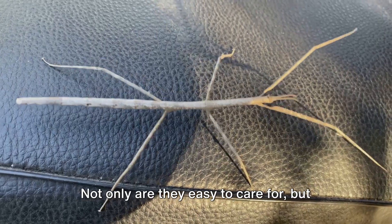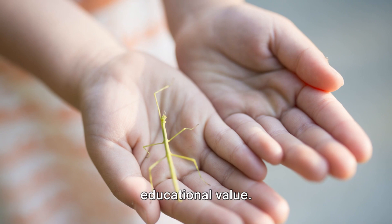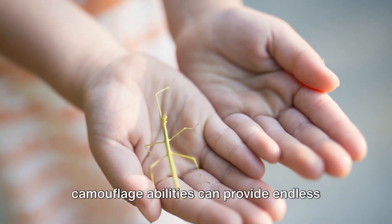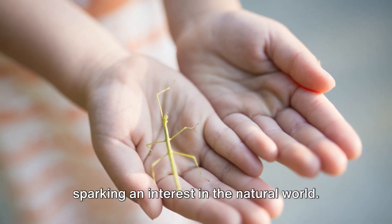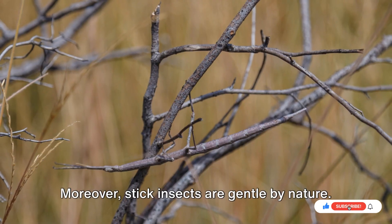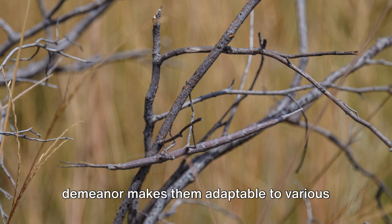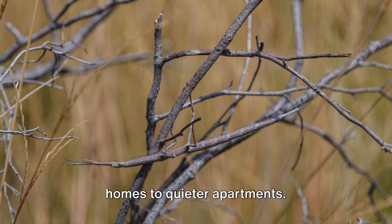Not only are they easy to care for, but stick insects also offer a distinctive educational value. Their intriguing behavior and remarkable camouflage abilities can provide endless fascination, particularly for children, sparking an interest in the natural world. Moreover, stick insects are gentle by nature. They are safe to handle, and their quiet demeanor makes them adaptable to various living environments, from bustling family homes to quieter apartments.